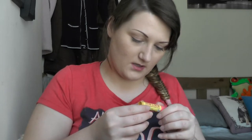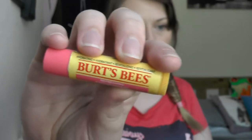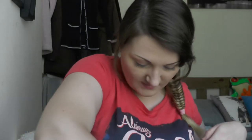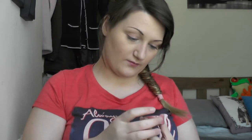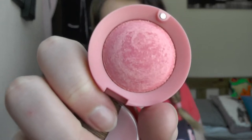Burt's Bees Lip Balm in Pink Grapefruit. L'Oréal Paris Lumi Magique Pure Light Primer. Golden Rose Lush Pot.